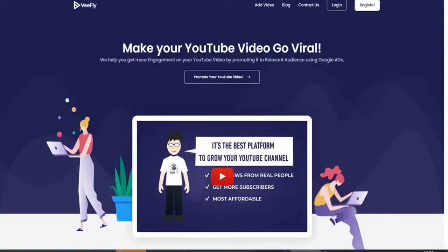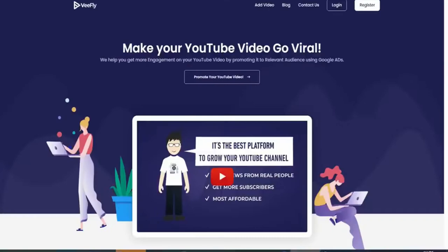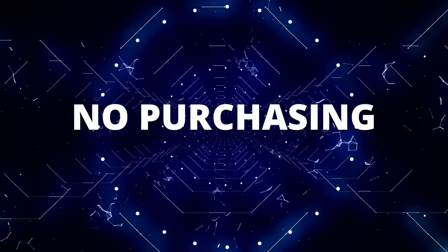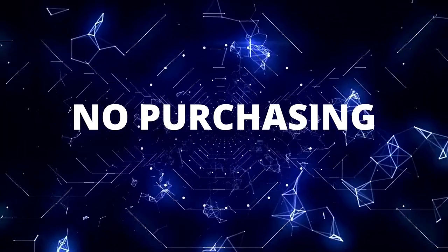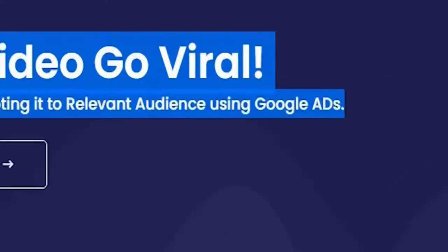The first site you will need to visit, and the one that will be paying us today, is called vfly.com. You may have heard of this site, but chances are you haven't because it isn't that well known. Vfly is simply a place where you can buy YouTube views — and I'm not talking about fake views. They get you genuine views by using Google Ads, which effectively advertises your video of choice, resulting in it receiving more attention from real people.